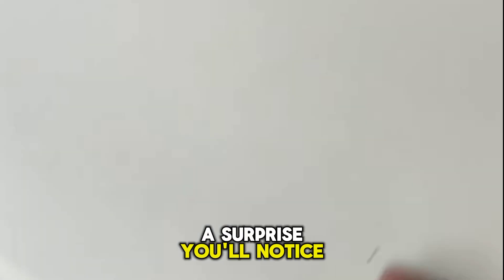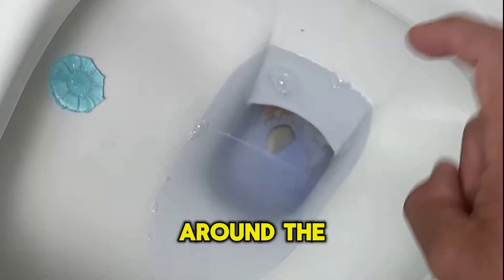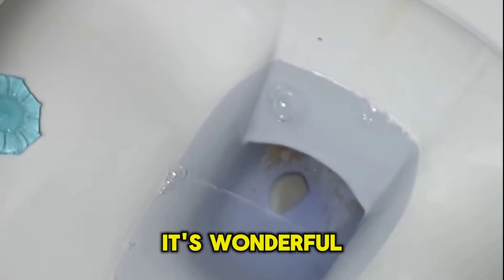A surprise you'll notice is that garlic will also remove the yellow stains around the toilet bowl. It's wonderful.